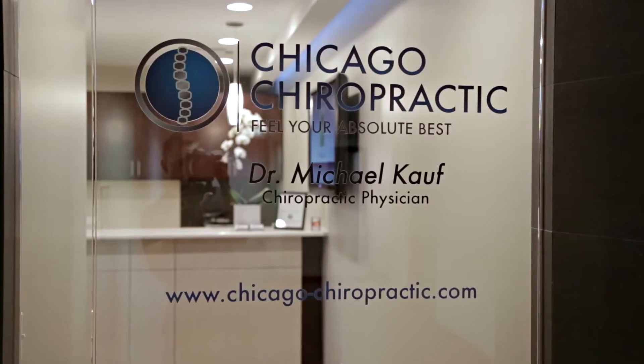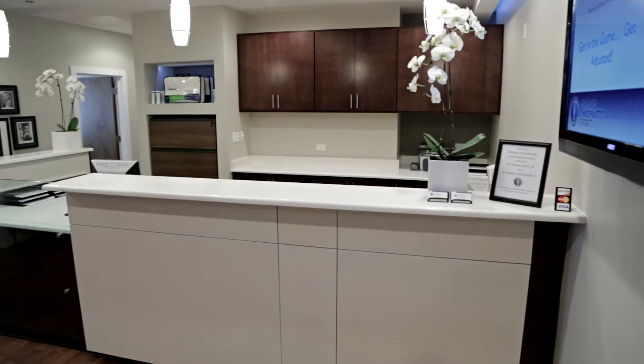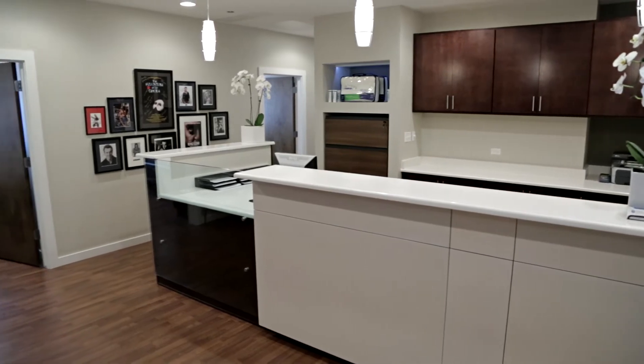Hi, I'm Dr. Michael Kauf, and welcome to Chicago Chiropractic. Conveniently located in Chicago's Gold Coast, since 1996 we've been providing superior chiropractic care.